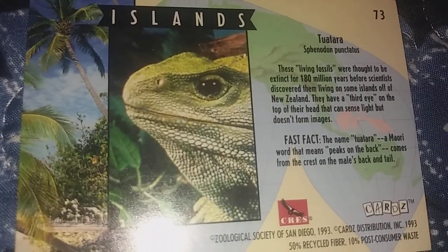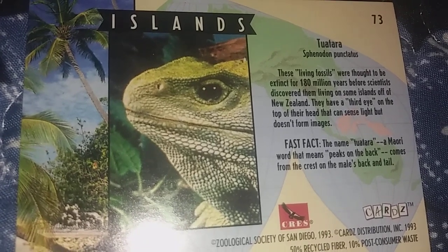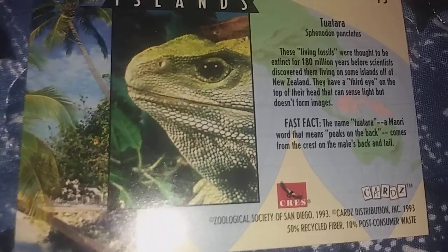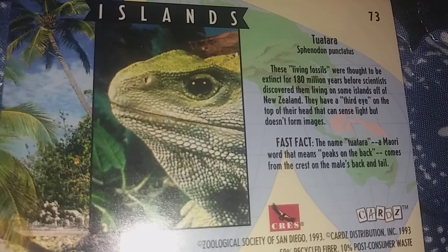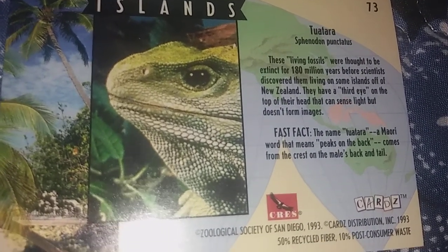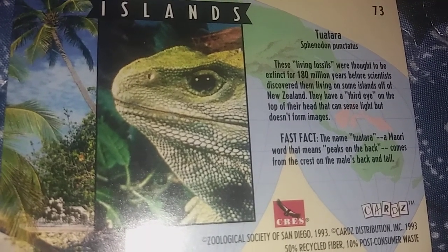Next up is the Tuatara. These living fossils were thought to be extinct for 180 million years before scientists discovered them living on some islands off of New Zealand. They have a third eye on the top of their head that can sense light, but doesn't form images, unfortunately. The name Tuatara, a Maori word that means peaks on the back, comes from the crest on the male's back and tail.